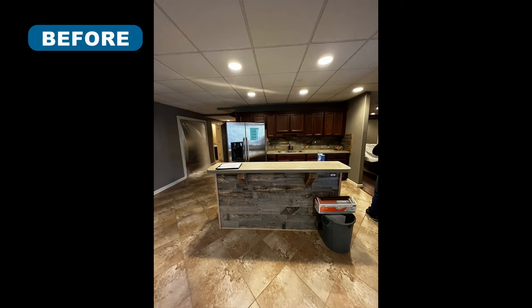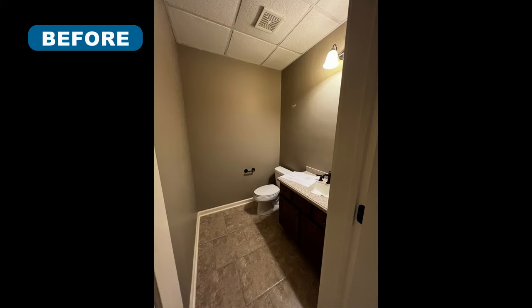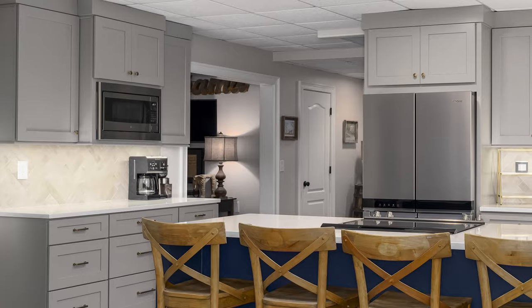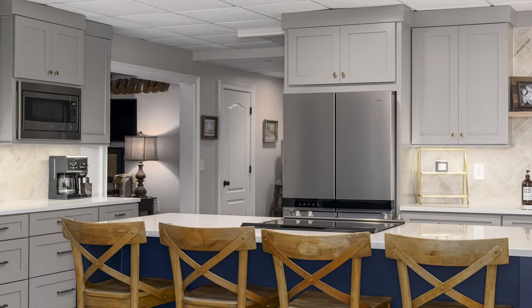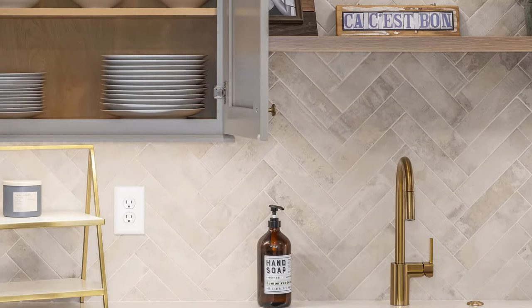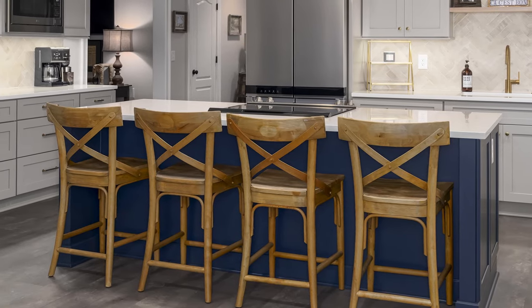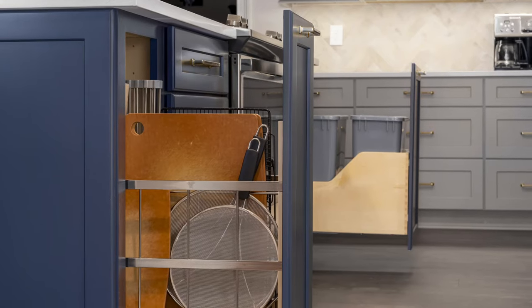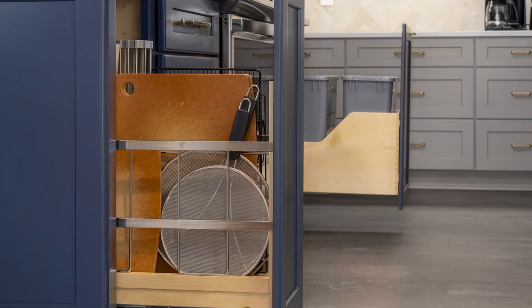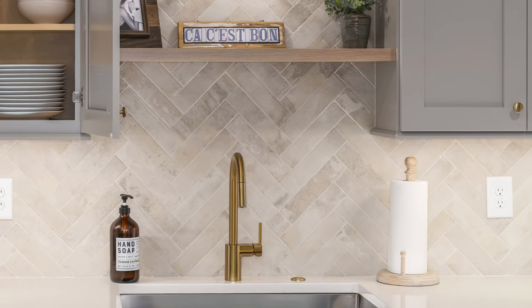The goal of this basement remodel was to create a fully functional living space where the family could gather and cook two meals a day. The existing basement kitchen, primary bath, and powder bath were stripped down to their bare bones to allow for a fresh start. In the kitchen, new cabinets were installed and topped with Carrara Supreme quartz countertops. The backsplashes feature rustic stone tile laid in a herringbone pattern, painted a bright blue for a contrasting pop of color. The kitchen island features several pull-out drawers for organized storage. Brass plumbing fixtures add a touch of sophistication.